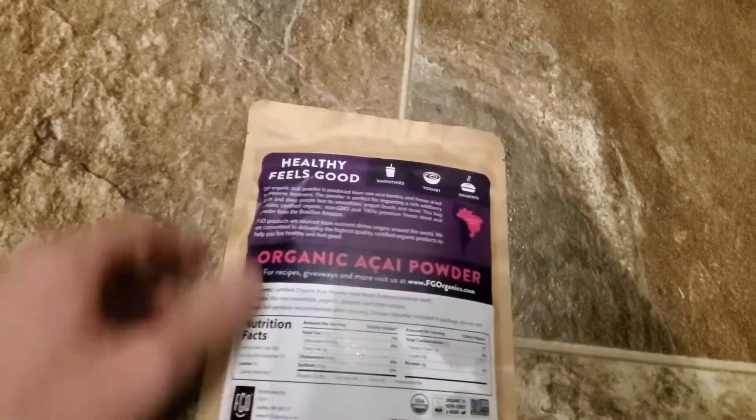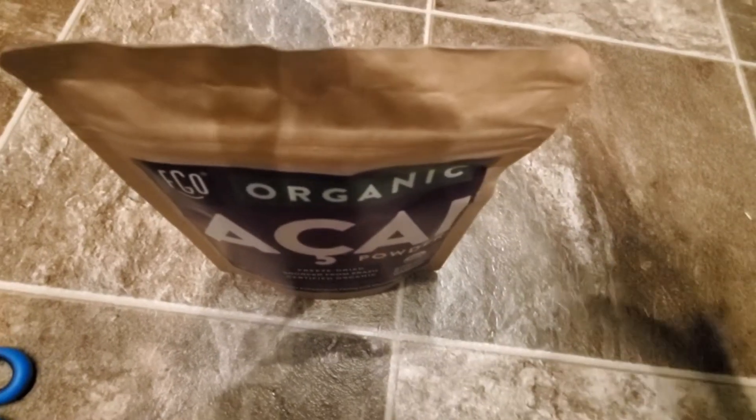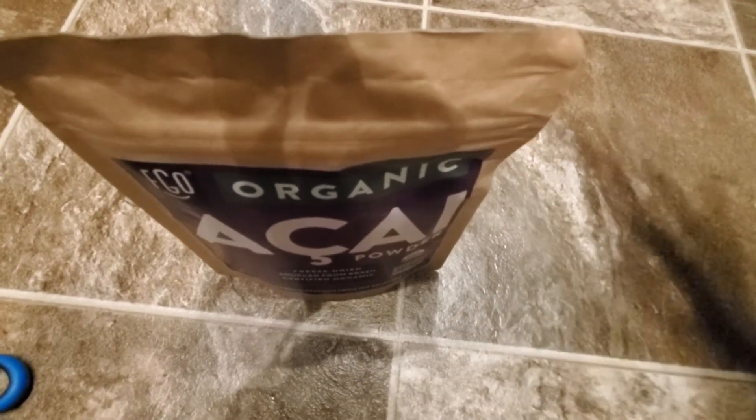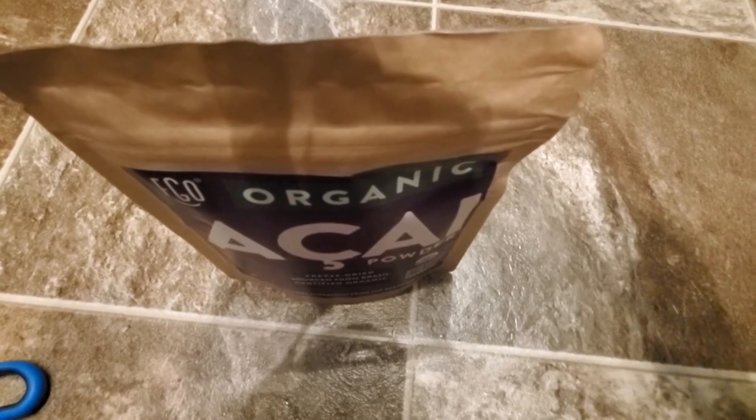I'm going to put it into my smoothies and things like that, but I'm going to do a quick taste test for you guys. I've tried acai before, but generally it's mixed with a whole bunch of sugar or maltodextrin and things like that, so you don't actually get the full taste of it.